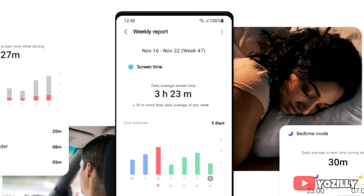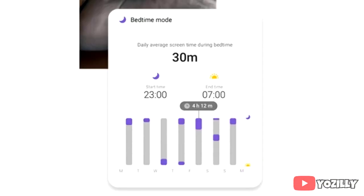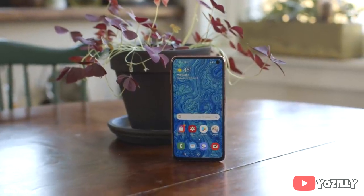Moving on, there's the screen time tracker which shows how long you have used your Galaxy smartphone, and now you can also track your sleep as well in One UI 3.0.